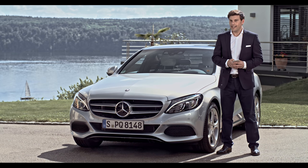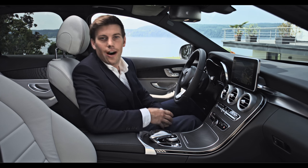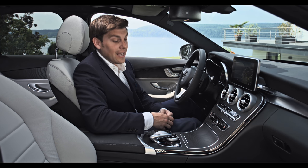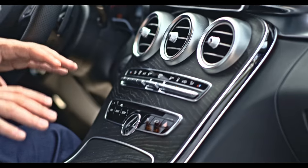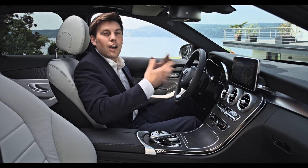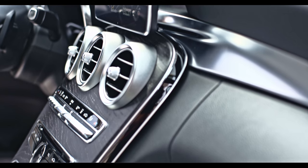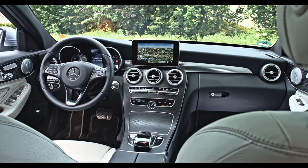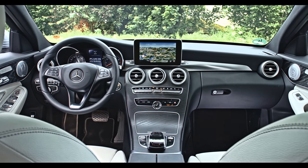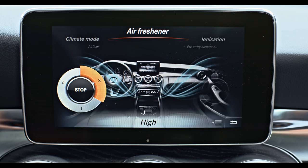Inside, the comfortable interior of your C-Class offers individual highlights thanks to the equipment lines — exclusive, avant-garde, and AMG line. The reinterpretation of the center console ensures a distinct eye-catcher, and using the same materials throughout guarantees a calming environment with less driver distraction. The sportily designed dashboard is separated visually into an upper and lower section by a trim, making it possible to create any number of individual material and color combinations. The optional air balance package ensures a supply of pleasant fragrances in the vehicle interior.